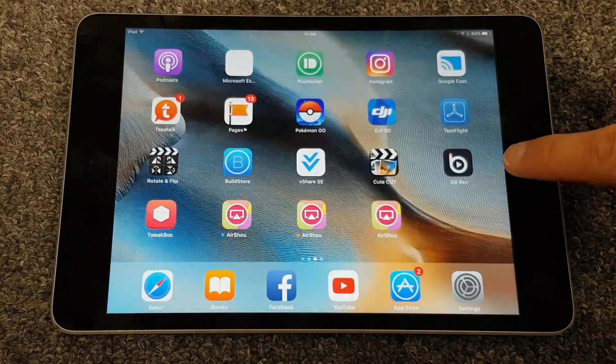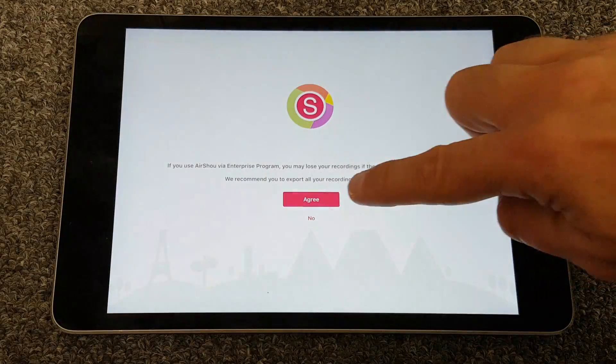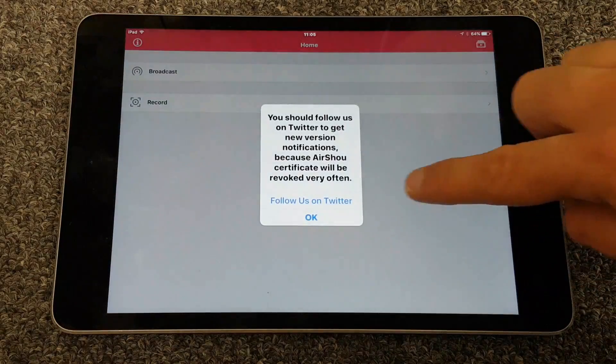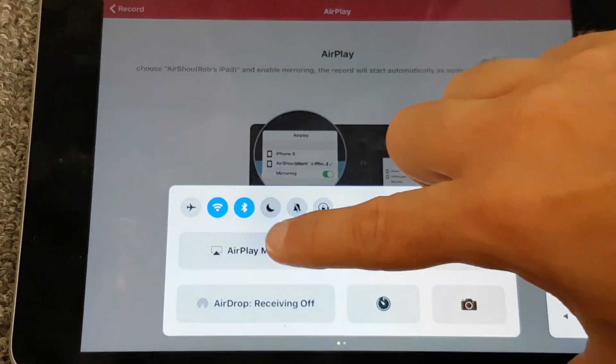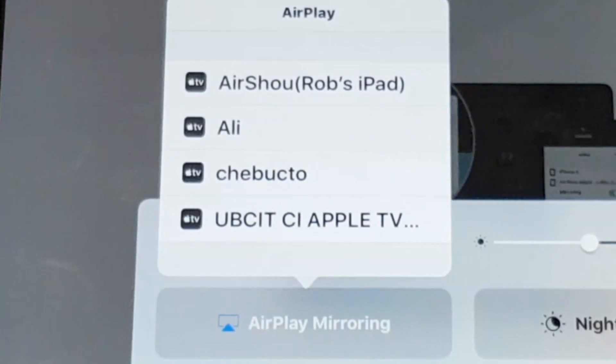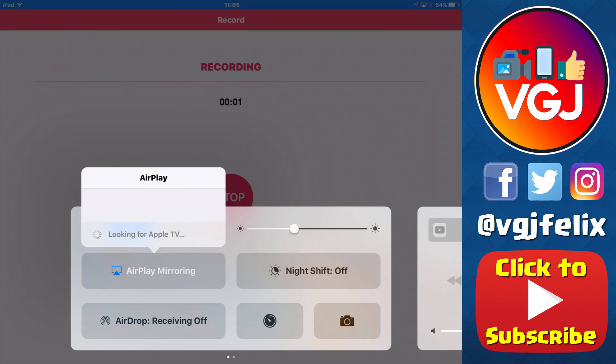So once all that's done — drum roll please — let's start Airshow. Boom, we're in and it looks to be running. And while we're here we'll do a quick screen recording. The one thing to mention is that the control panel has changed slightly, so you now have a massive AirPlay mirroring button, but you still tap on Airshow to start your recording and once that's in, you should get your screen recording which looks like this.